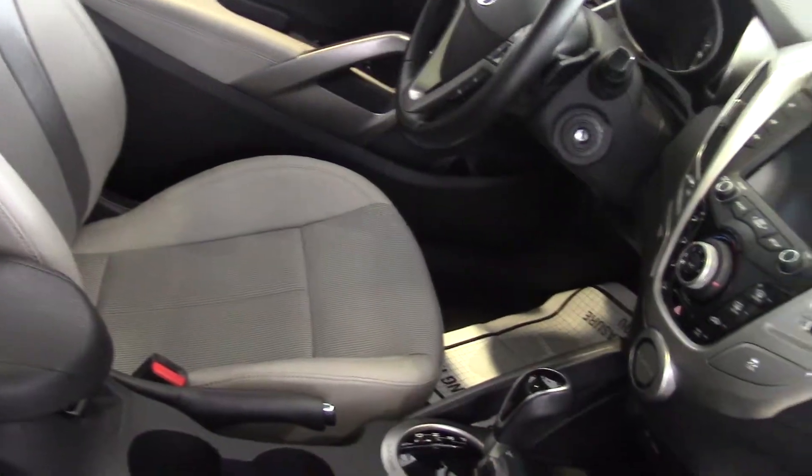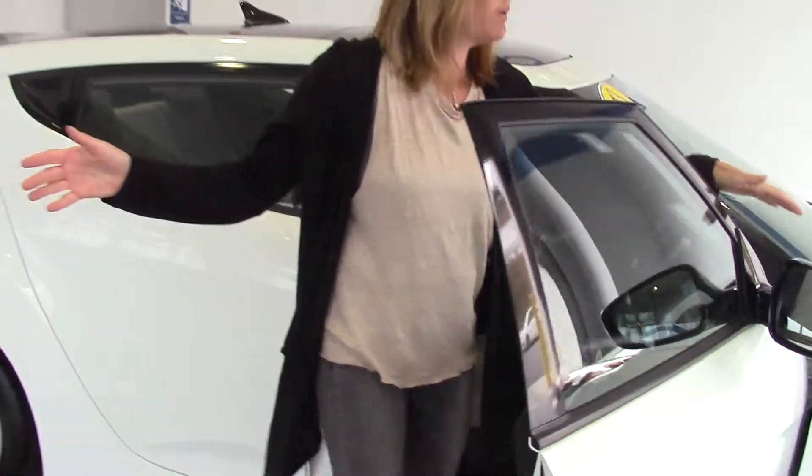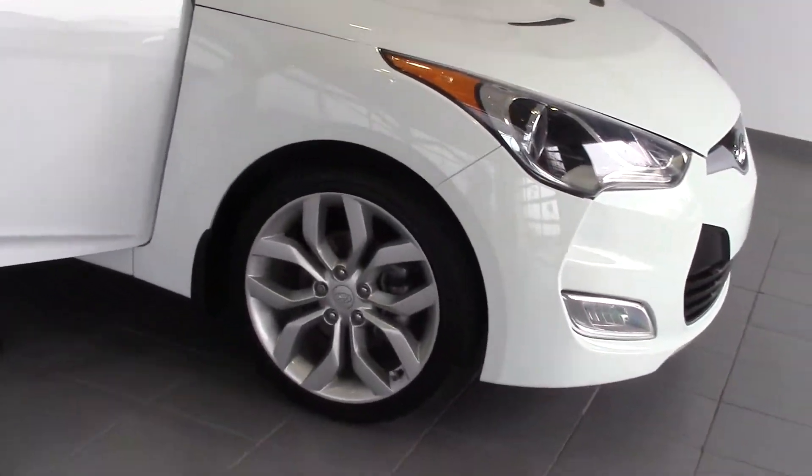This is just a really, really fun little car to drive, and it looks cool inside too. Outside we've got 18-inch alloy wheels and fog lights.